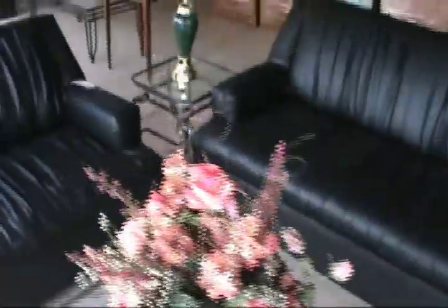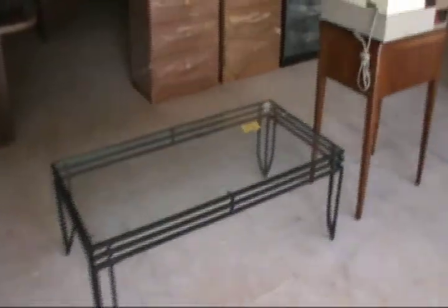Seven-piece living room set, only $3.99. Not a small kitchen? Not a problem — a $2.99 set. $2.99 for the table.